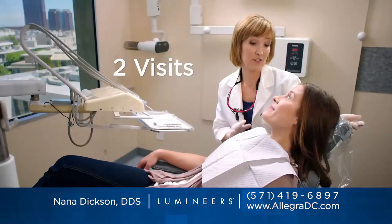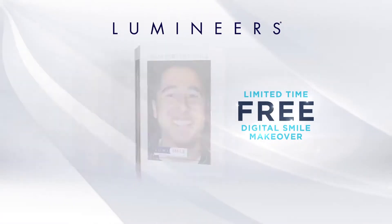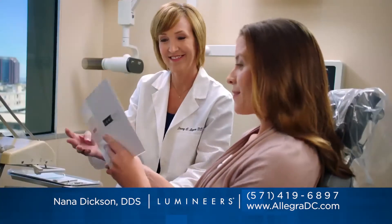Get a permanently white perfect smile in only two visits. Want to see how fabulous you look with Lumineers? Call or go online to get your free digital smile makeover — a set of before and after photos that show just how dazzling your smile could be.